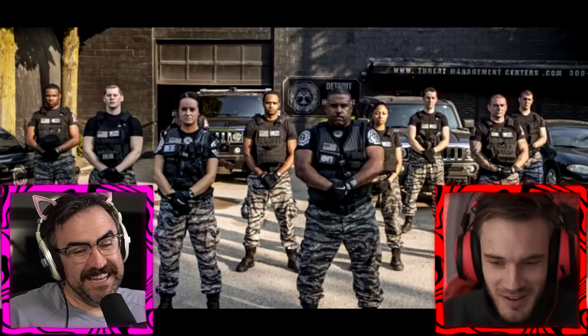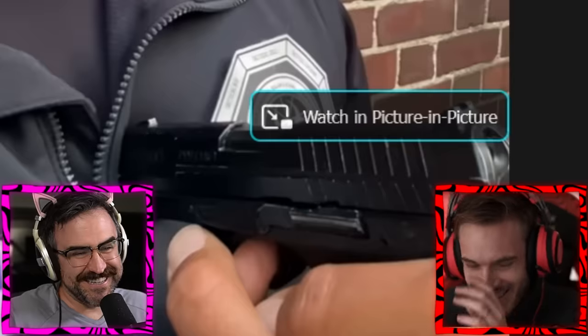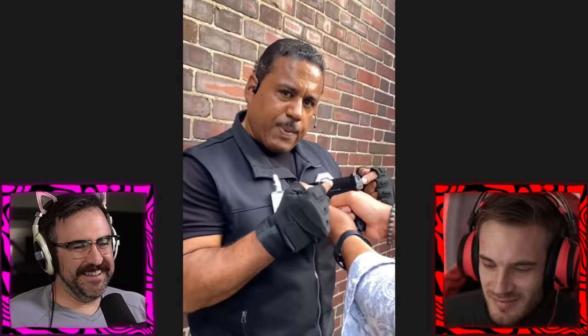Alright Ken, have you seen Detroit Threat Management Center? No, but you're in for a wild ride baby. I feel like I really am — this guy's got a stone cold stare, he's got a gun right in his chest. Let's just watch it — Detroit urban survival training. I'm going to share with you right now what to do if a striker fired weapon is pinning against your chest against the wall.